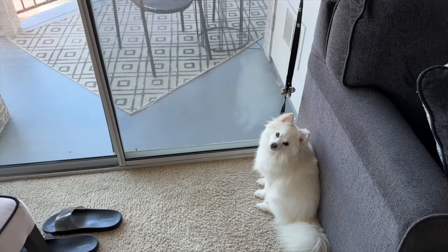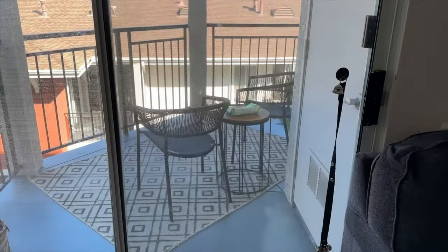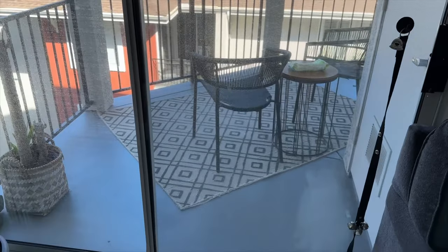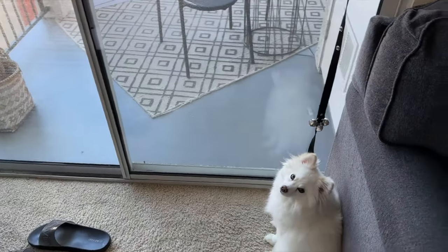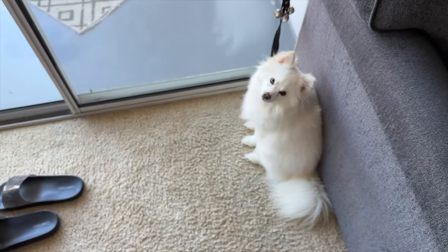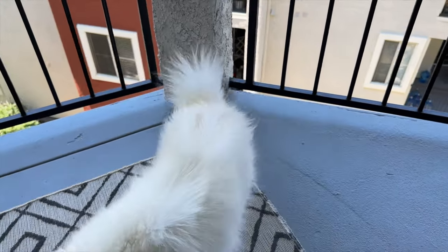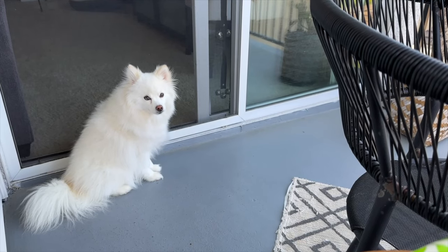Vivi is just waiting for me to let her out onto the balcony — she just loves sitting out there. It's beautiful, and she just likes to sit on the balcony, look at all the birds and the leaves and trees. She's so cute; she just turned two yesterday.